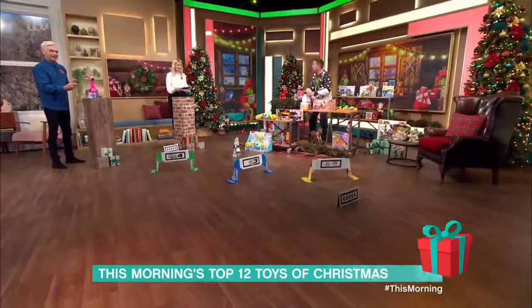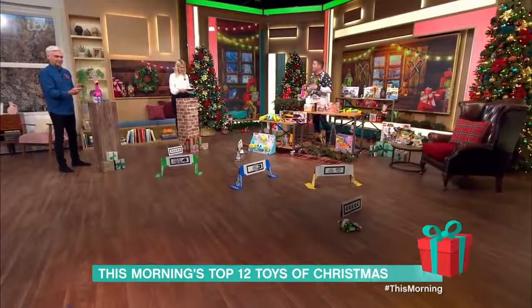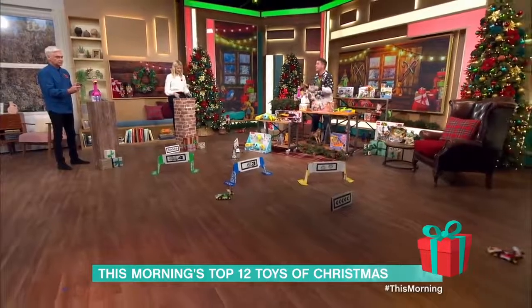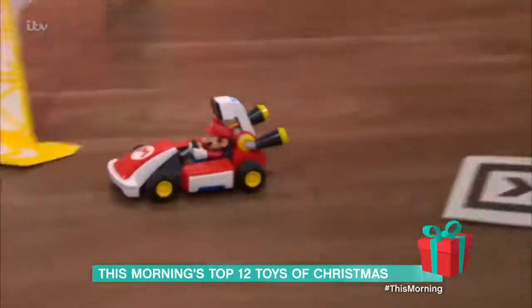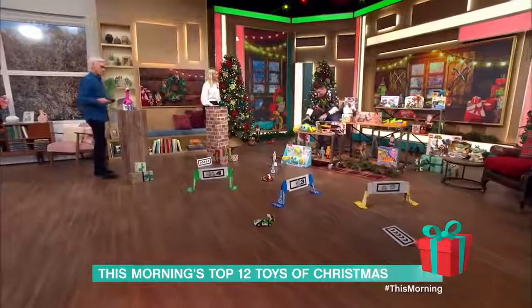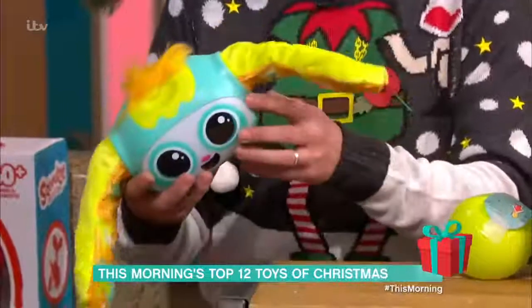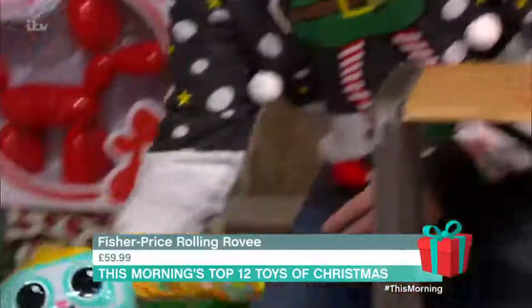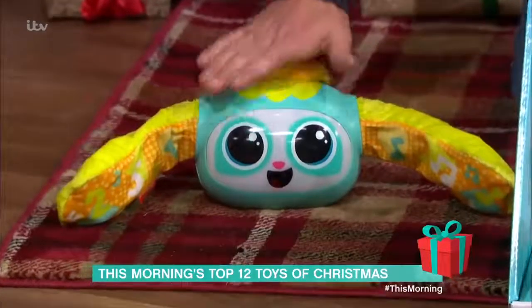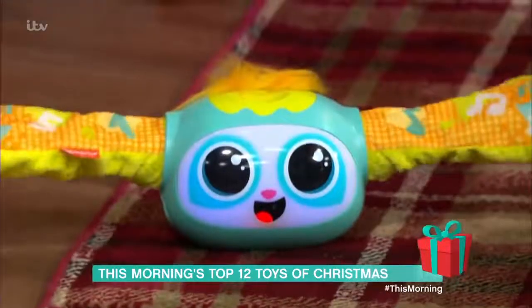The Yoto Player lets kids listen to audiobook stories — you slot a card in the top and they choose what to listen to. It has a built-in kids-safe radio station and you can record your own audio. Also here is the Fisher-Price Rolling Rovey, which has four ways to play and teaches counting and the alphabet, taking your child from baby through to preschool age.